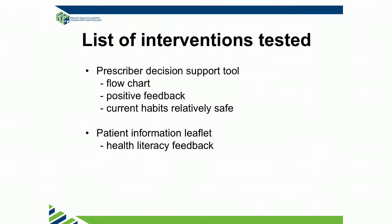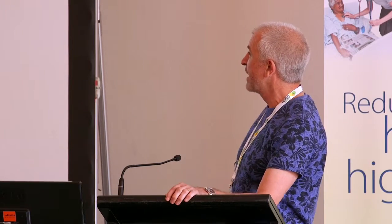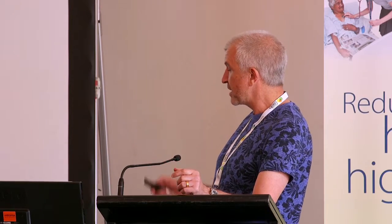The interventions that we've tested — we've produced this prescriber decision tool for opioids, certainly for the house surgeons. They come along and have absolutely no idea how to prescribe or what to prescribe. They ask their orthopaedic registrars who don't know the difference between codeine, oxycodone, whatever, and prescribe willy nilly. So we made this decision tool in conjunction with one of the house surgeons, tried it out in a teaching session, had positive feedback. They wanted it given out at the next house surgeon changeover and feel confident they'll be prescribing safely.